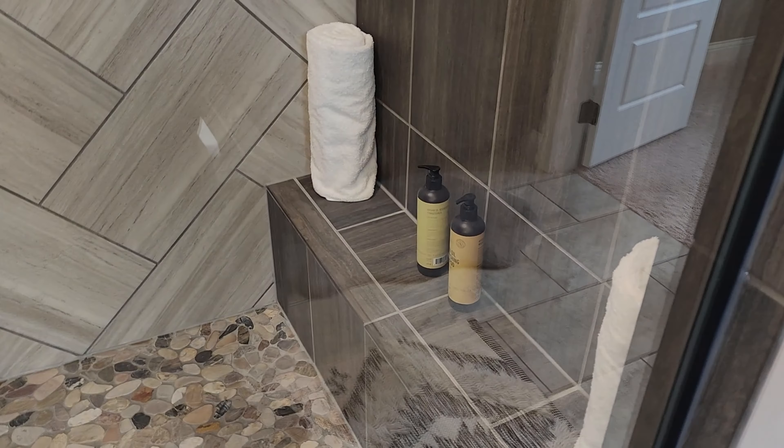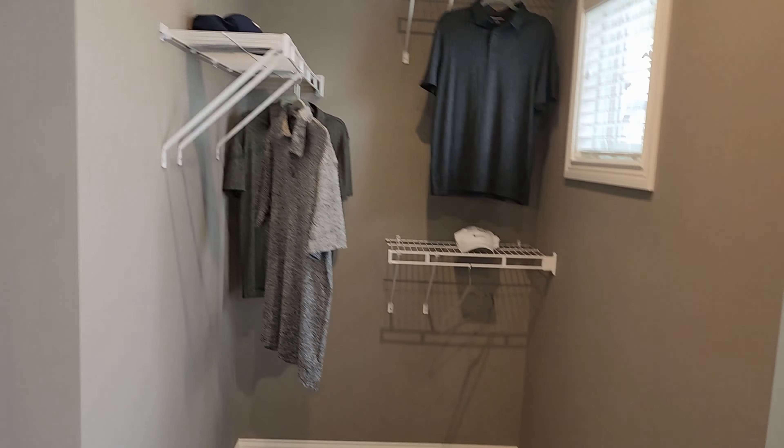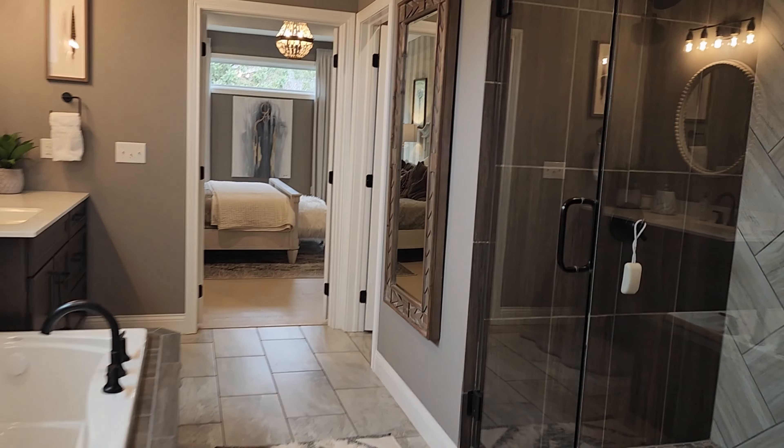And the nice big tub there in the middle between the two sinks. A nice walk-in closet with the window facing the front of the house — that was a really nice touch. Not sure if these drawers are soft-close or not, but they do have the little cut-in there, a little design on the doors — it's just not a straight panel.